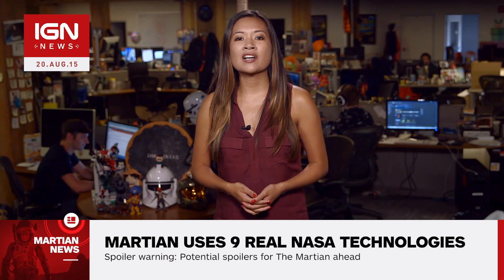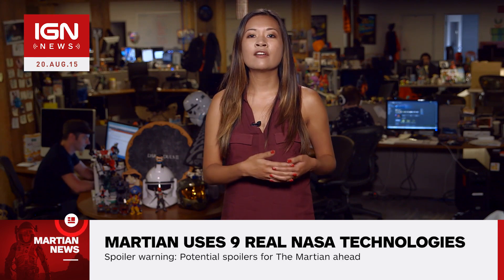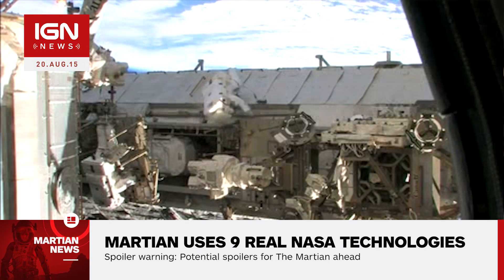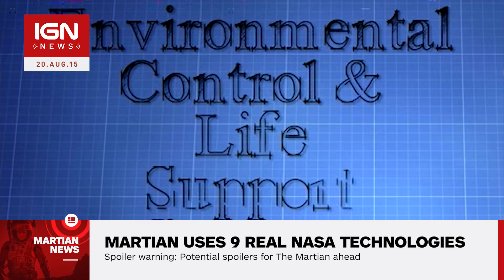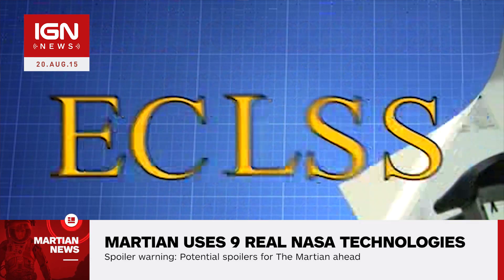In The Martian, oxygen is produced using the HAB's oxygenator that generates oxygen using the carbon dioxide from Mars' ascent vehicle fuel generator. Astronauts on the ISS produce oxygen with the oxygen generation system that uses a process called electrolysis. NASA is also researching ways to produce oxygen on Mars from byproducts in the atmosphere.